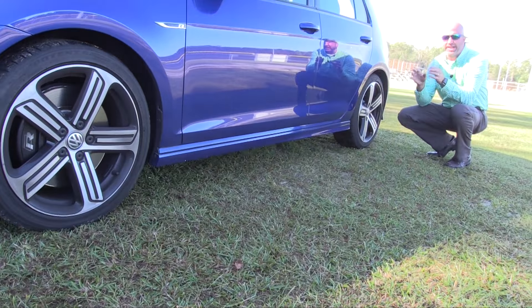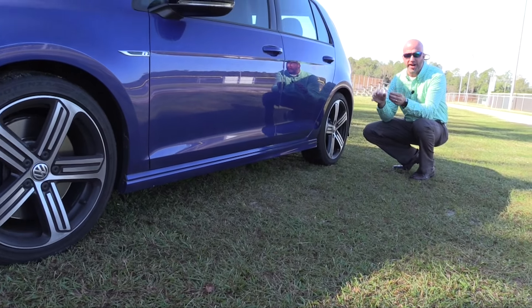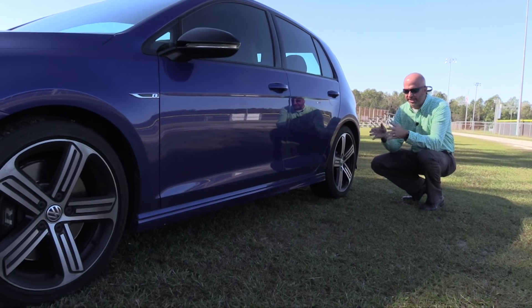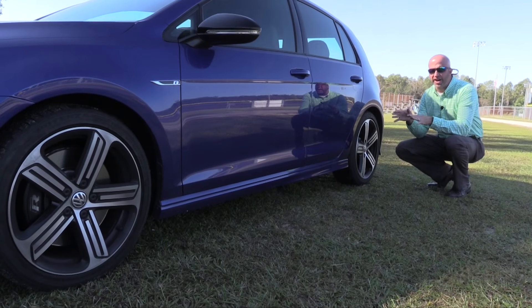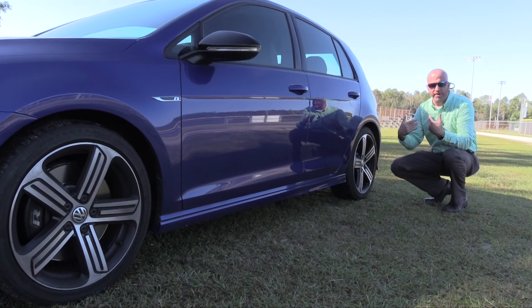Looking at the four corners, the first thing you'll notice is these are 18-inch wheels wrapped in 225/40 tires, or you can opt for the 19-inch wheel with a 235/35. When you look at the ground clearance, as expected it sits snug to the road at just under five inches.